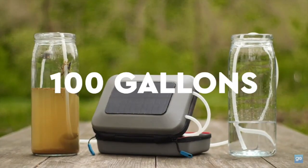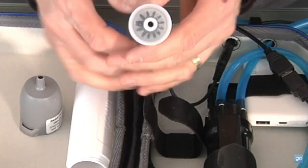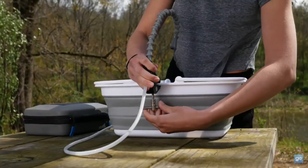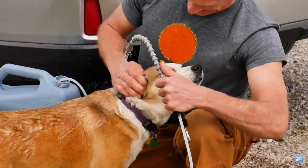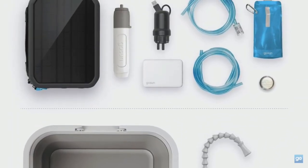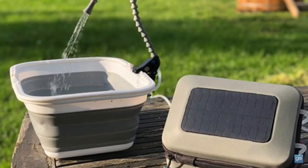Number two: portable solar water purifiers — clean water anywhere. Portable water purifying units have come a long way. These handy gadgets can turn water from almost any natural source, like streams, rivers, or lakes, into safe, drinkable water. Powered by the sun, they are compact and easy to carry, making them perfect for hiking, camping, or emergency situations.